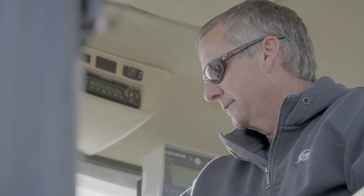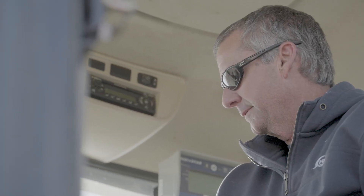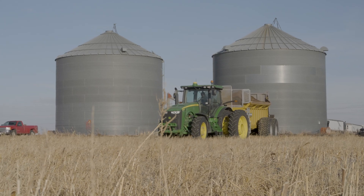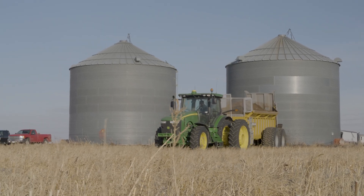I've been farming for 42 years now on my own, and I've been on the farm for probably 50 some years. We're in Phelps County, Nebraska, nine miles north of Holdrege.